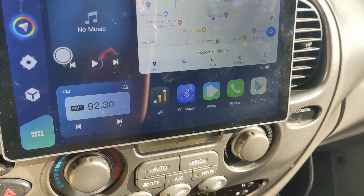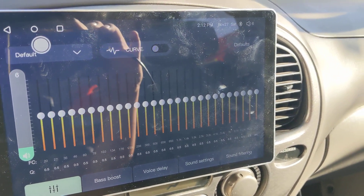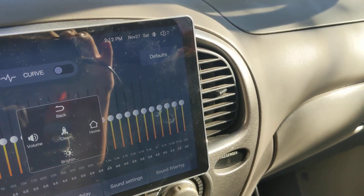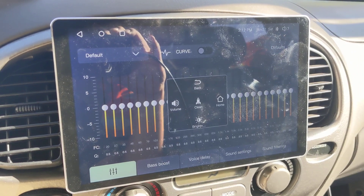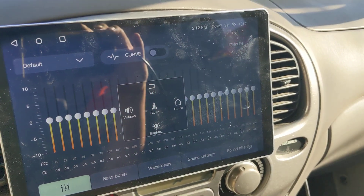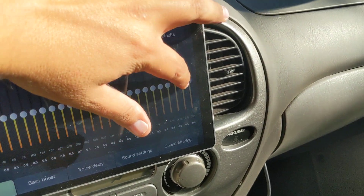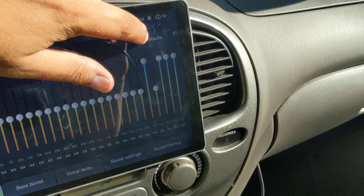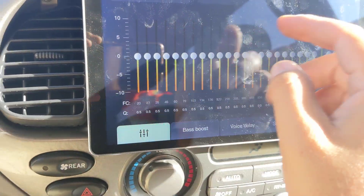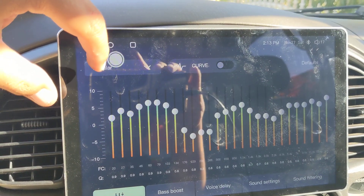It does have a 27-band EQ. Let's see if you guys can hear the difference a little bit. Changing the station — yeah, it works even over here with the steering wheel controls.